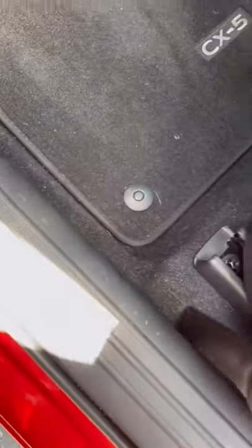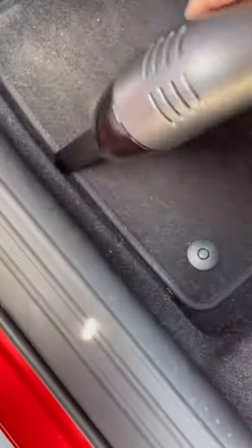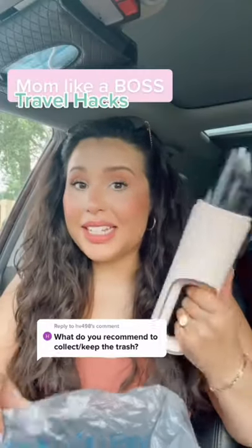Amazon Favorites Part 7. This car vacuum is rechargeable — it comes with a few different heads that you can switch, and it gets into those little tiny nooks and crannies. Let me tell you, this thing has some power and it fits right in your glove compartment. If you want to keep your car clean with kids, this is what you want.